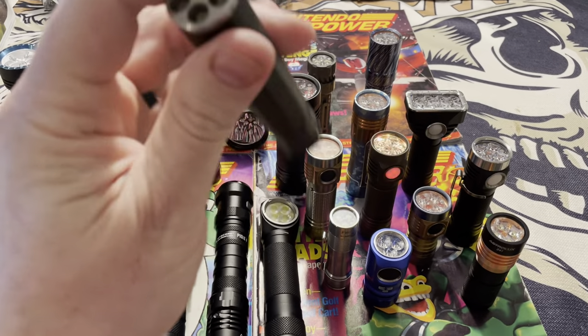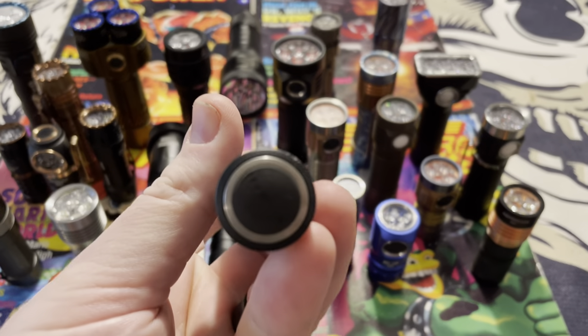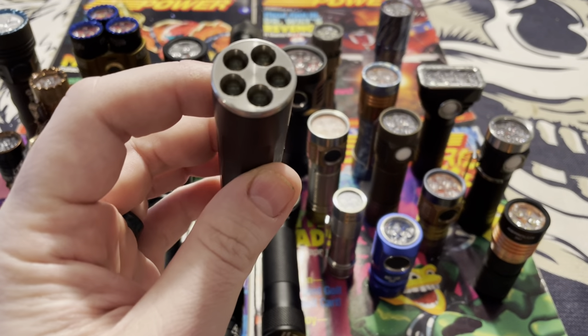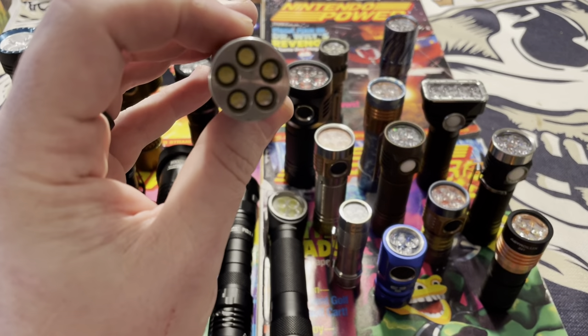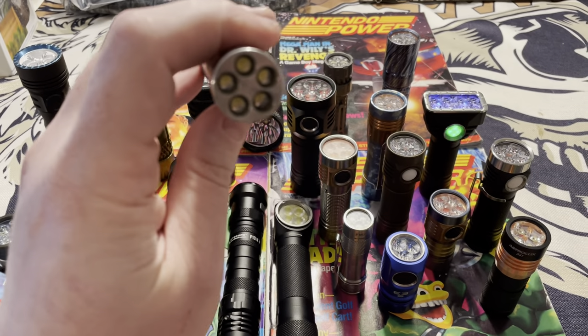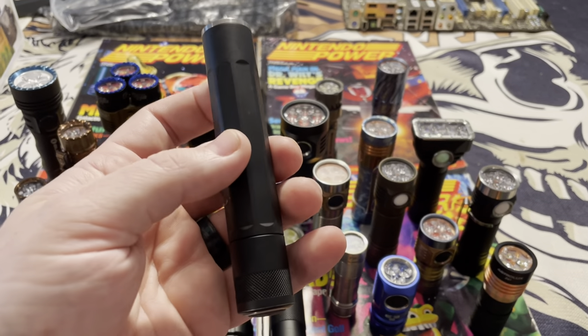This is just another example. This company is called Innova — actually one of my favorite companies on the market. They still make some good lights, but even their old ones are just so well built. This was another one that was so bright. This is probably 12 or 13 years ago, and for its day it was just outperforming the competition.